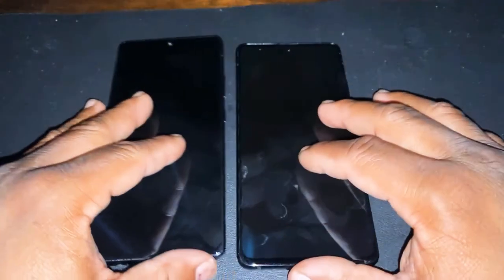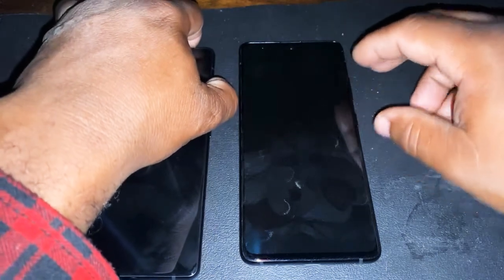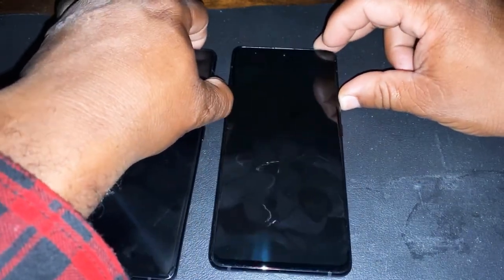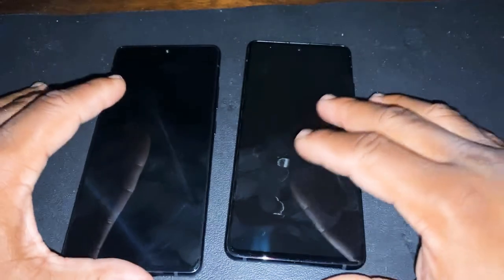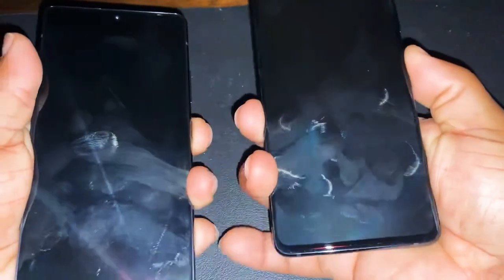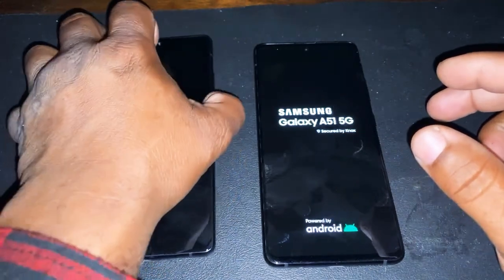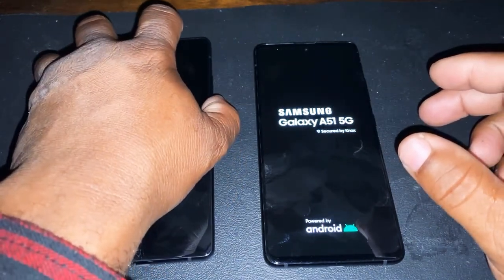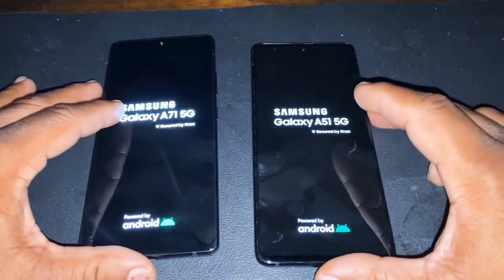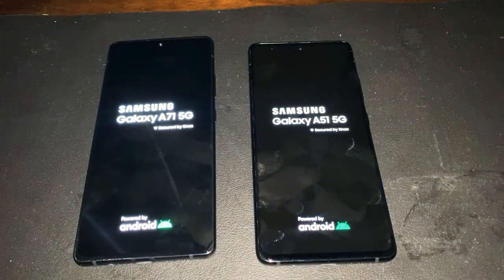I decided to do a video to show you the boot-up of each one. We got to boot each one of them up. They're not a speed test, they're just a boot-up test. It looks like the A71 doesn't want to boot up. Both of them are 5G models. These are not the regular ones.